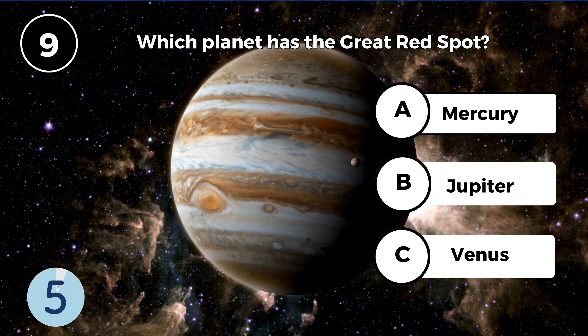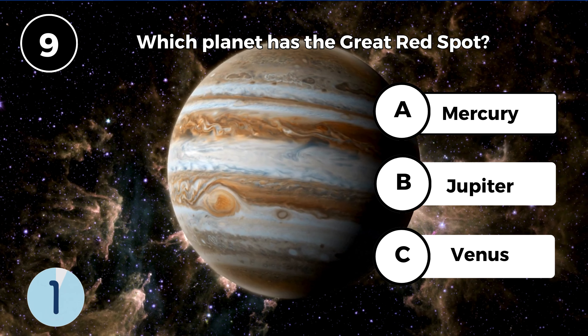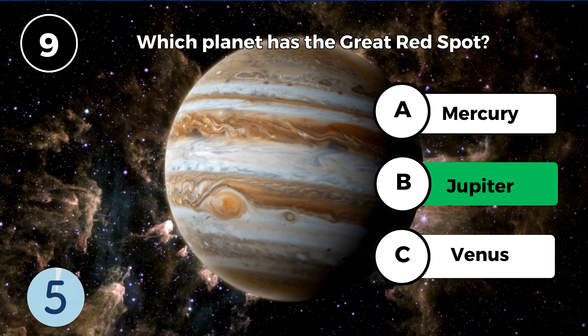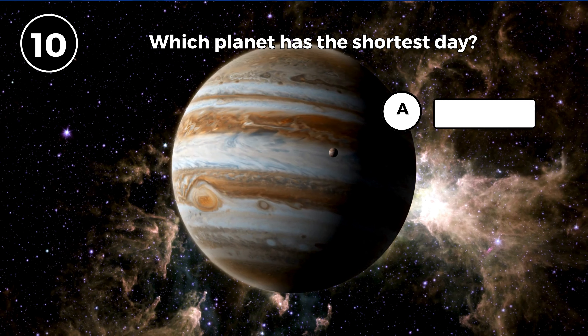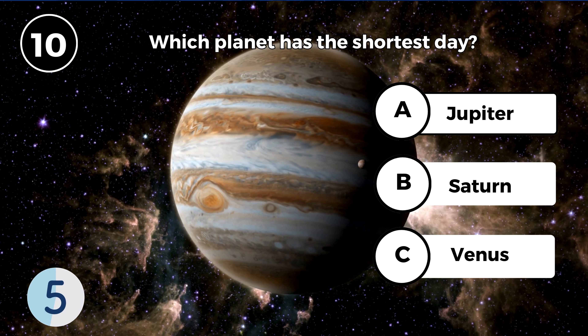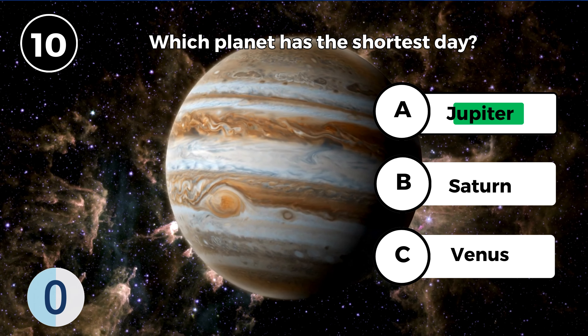Which planet has the Great Red Spot? Jupiter. Which planet has the shortest day? Jupiter.